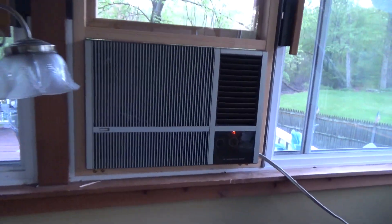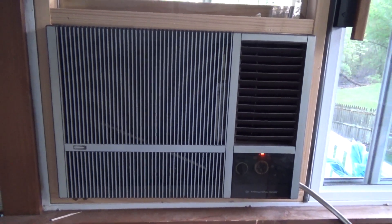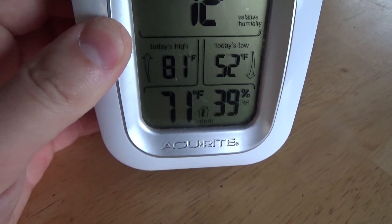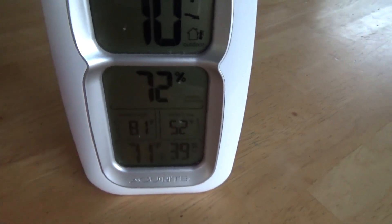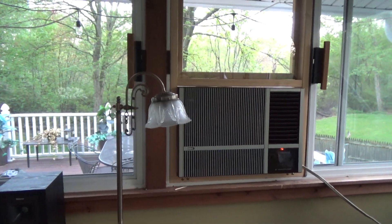In the living room, which I need to turn off because it got cold, we have the infamous Carrier 27,500. It was 80-something in here when I turned it on and it's pulled down to 71 over 39. So I'm going to turn that off because it's already too cold.